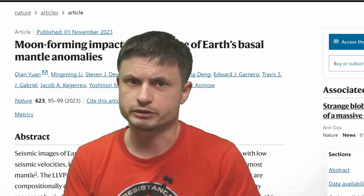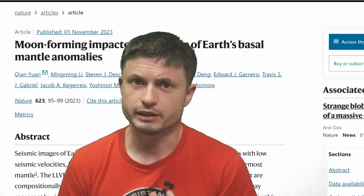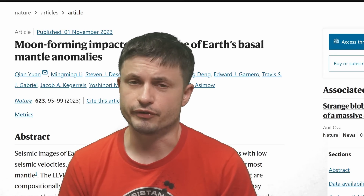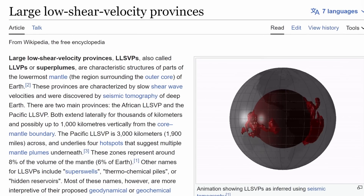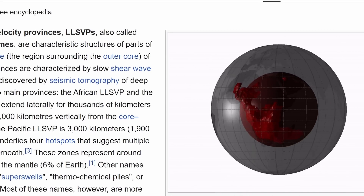Hello, wonderful person, this is Anton. Let's discuss this new study once again, mostly because it has now been officially published in Nature magazine. It now presents a lot more proof and very clearly states that there's a very high chance that LLSVPs are really the remnants of ancient Theia.